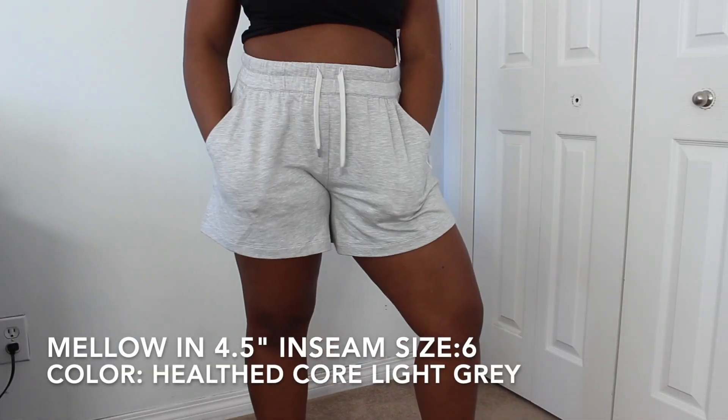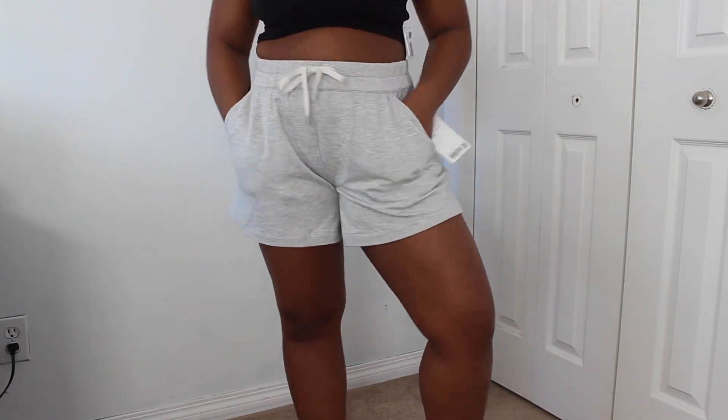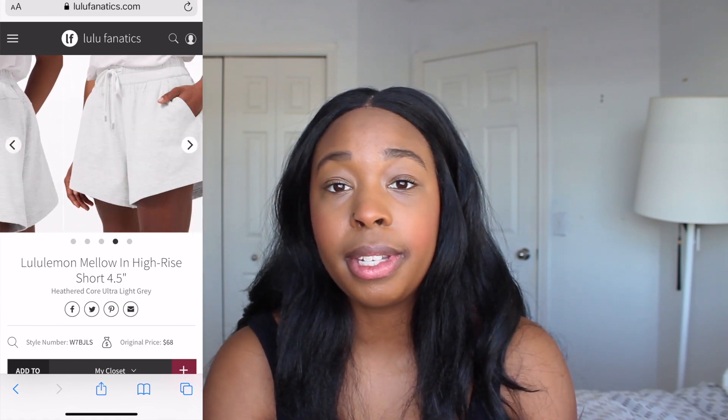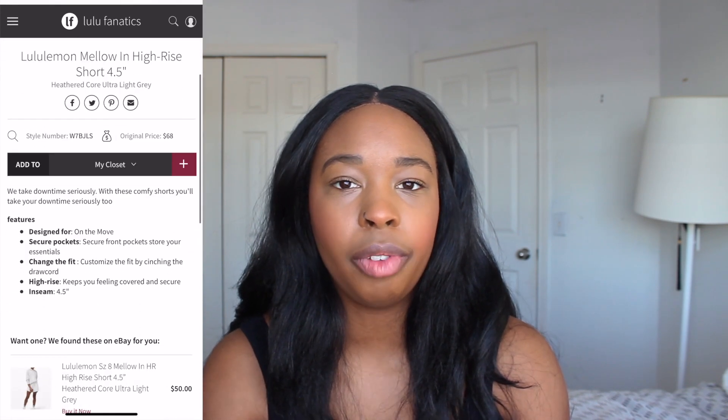Moving on to the bottoms — I only got one pair of shorts, which are the Mellow High Rise Shorts in a 4.5-inch inseam. They have pockets, a media pocket, and drawstrings to cinch the waist. I love the length and how much coverage they offer. I have a bigger bum so it's nice to have shorts where nothing is hanging out — they're just incredibly comfortable. They're made of the micro modal fleece fabric, super soft and comfortable, and high rise. Definitely some of my favorite shorts from Lululemon. I got them in a size 6 — originally $68, I believe $49 on Boxing Day.